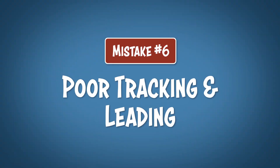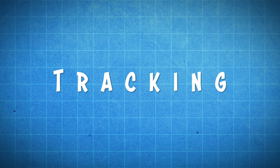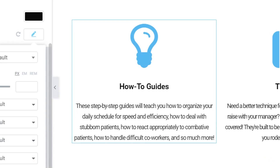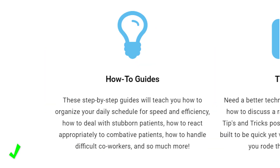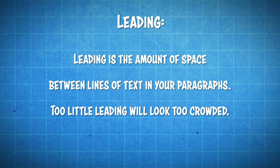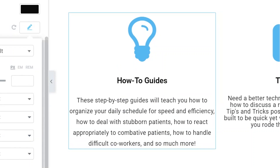And speaking of writing text, mistake number 6 is poor tracking and leading. This is a really subtle mistake that is commonly overlooked when writing copy for your website. Tracking is the amount of space between individual letters or words in your writing, and the tighter the tracking, the harder your text will be to read. Try adding a little bit more tracking to give your words some room to be read easier. Leading is the amount of space between lines of text, also referred to as line height. Adding a little bit of space between lines of text can make things much easier to read. I made many websites before I realized this one, and I wish somebody had told me sooner.